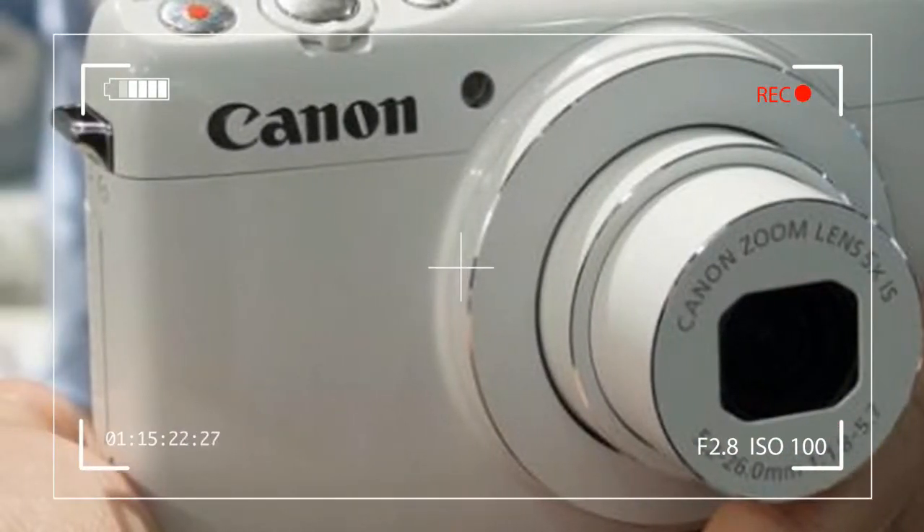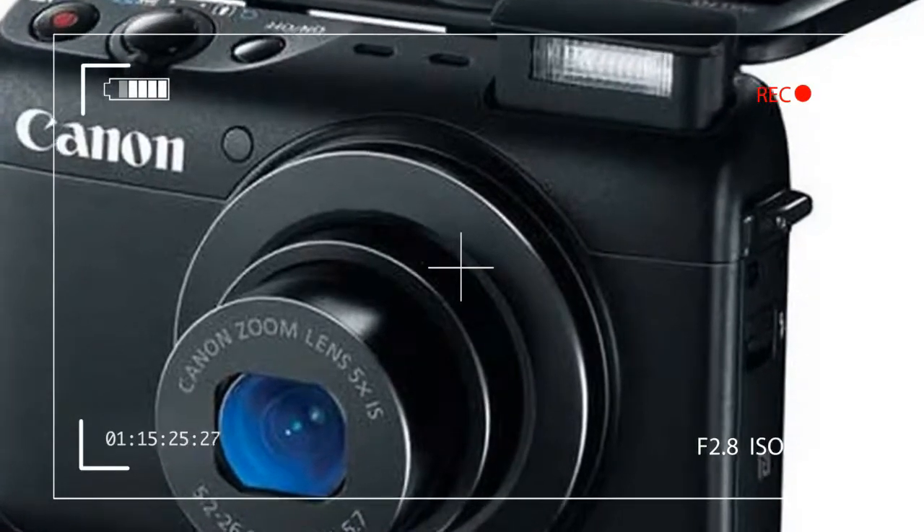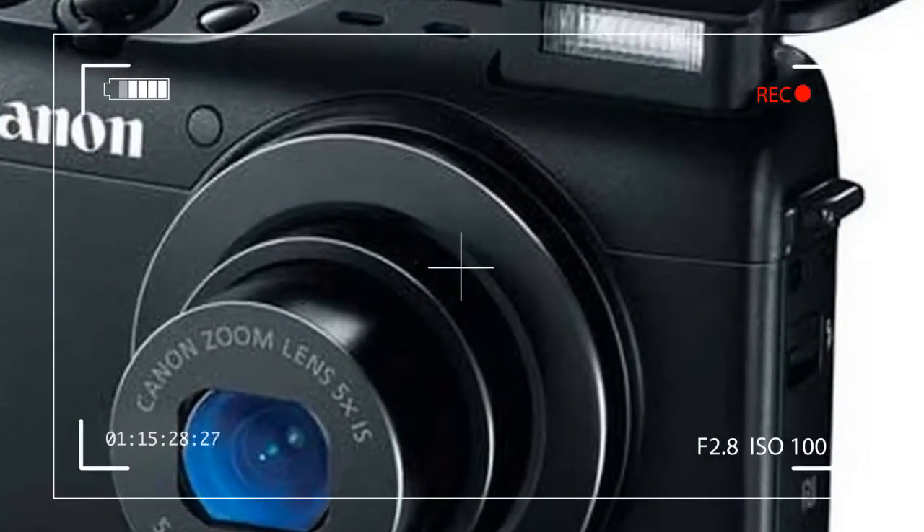One unique feature of this PowerShot is the rear-facing camera, located just above the LCD on the back. It could be mistaken for a viewfinder.